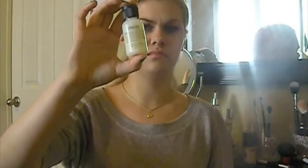I got a sample of the Purity Made Simple Philosophy One Step Facial Cleanser. It's a pretty good size bottle for a sample. I haven't used it yet — my skin's very sensitive, so I'm kind of cautious about using it, but I'm definitely going to and let you know how I like it and see if it works on acne-prone skin.